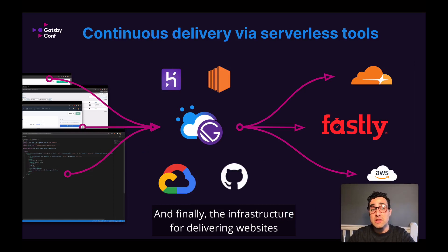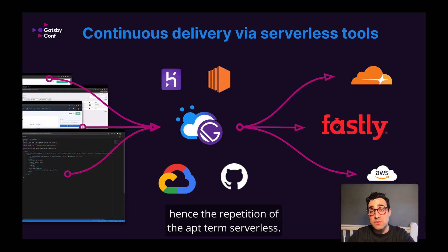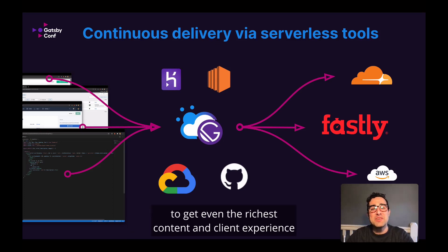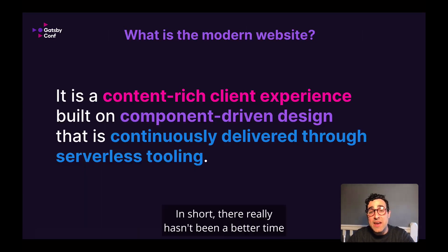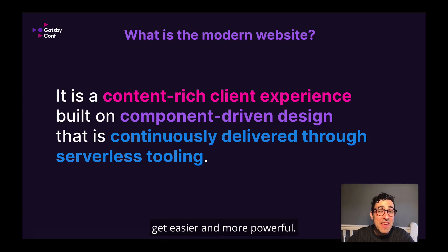And finally, the infrastructure for delivering websites has become dramatically simpler with tools that enable continuous delivery without managing any servers — hence the repetition of the term serverless. With content being delivered from a managed, cloud-hosted solution and source code updates delivered via a plethora of cloud-built pipelines, I don't really need my friend Tom's help to get even the richest content and client experience live to my users. The consideration for developer experience here has never been better. Each day, it seems, I'm finding a new tool aimed at improving the experience of managing web infrastructure. In short, there really hasn't been a better time to be a web developer, and I'm optimistic that things will simultaneously get easier and more powerful.